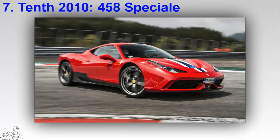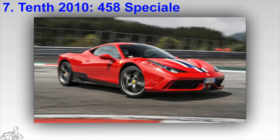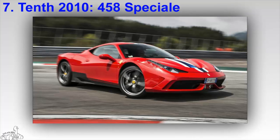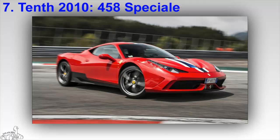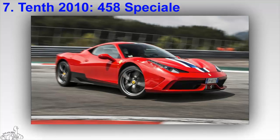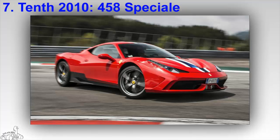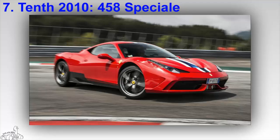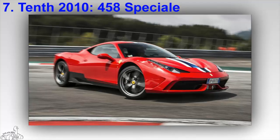The engine delivers a maximum torque of 540 Newton meters at 6,000 RPM. With this performance, the 1.4 ton coupe accelerates from 0 to 100 kilometers per hour in 3 seconds and 0 to 200 kilometers per hour in 9.1 seconds. The car is equipped with a new SCC slide angle control system that adjusts the torque distribution ratio between the two rear wheels.